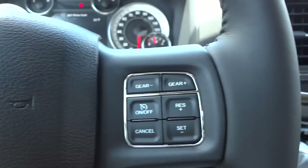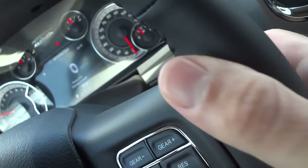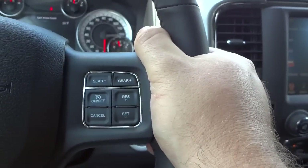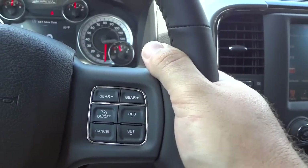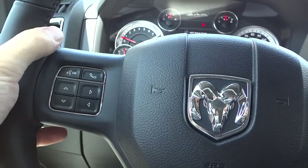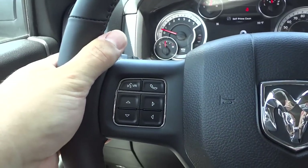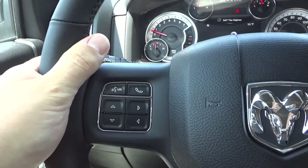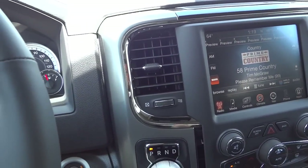The radio has a volume button here on the back of the steering wheel, so when your hands are comfortably rested you can adjust the volume easily without using your other fingers. On this side you can change the station. It's really comfortable and easy to use.